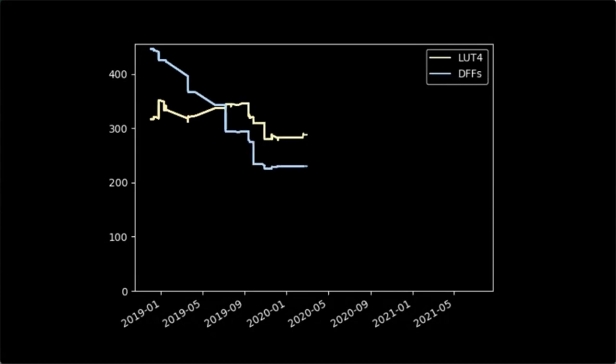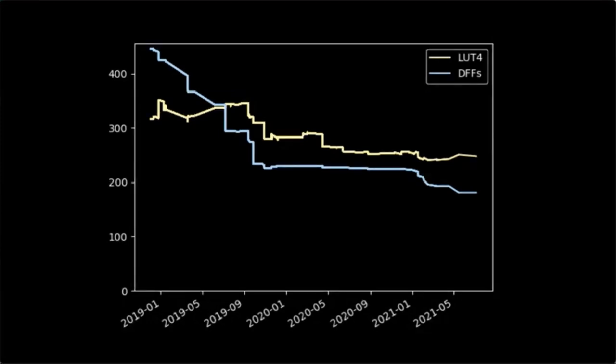The most characteristic property of SERV is its size. When we last saw SERV in 2020, it had become the world's smallest RISC-V CPU. But as it turned out, that was not the end of the road. A number of further optimizations have been discovered since then, making SERV even smaller. And who knows, perhaps there's more to be done.